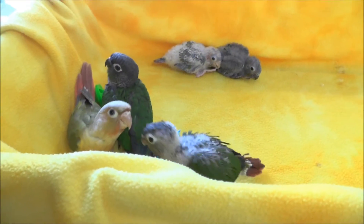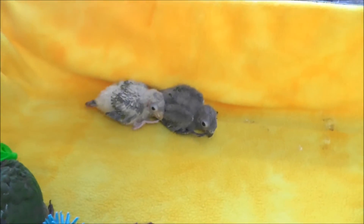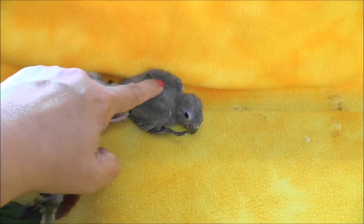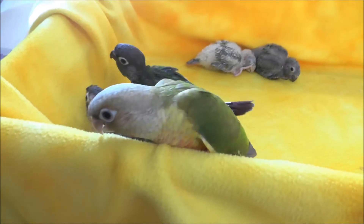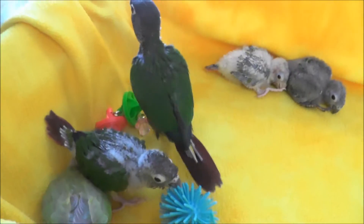Alright guys, we have the five green cheeks here. 89, 90, 91, 92, 93. Number 92 and number 93 are the two youngest ones and they look a little bit overwhelmed, but you can see the three older ones over here getting along just fine.